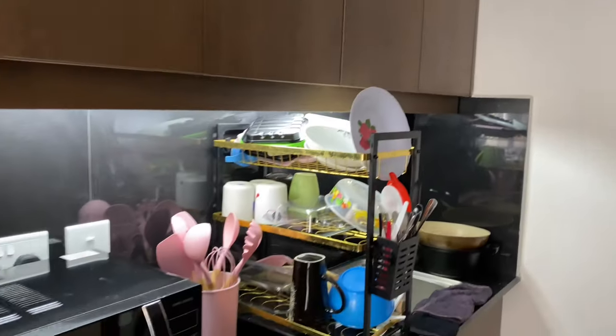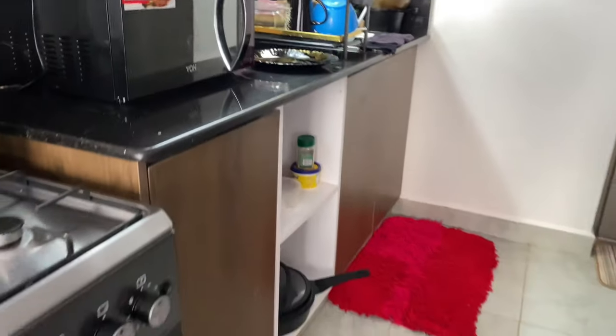Up there you can still put some stuff on the shelf when you need to. So that's what the whole kitchen looks like.